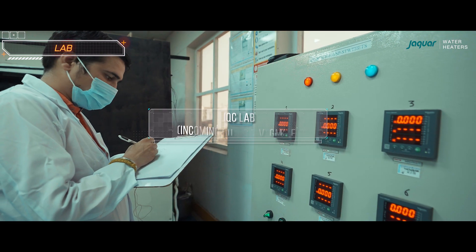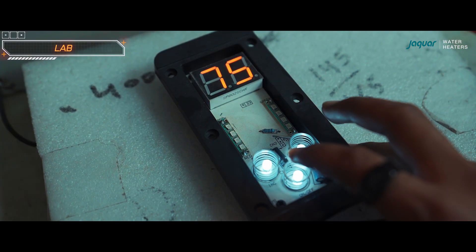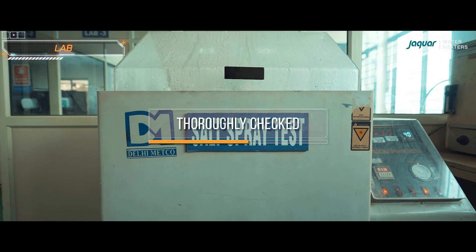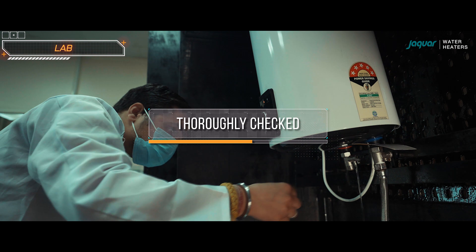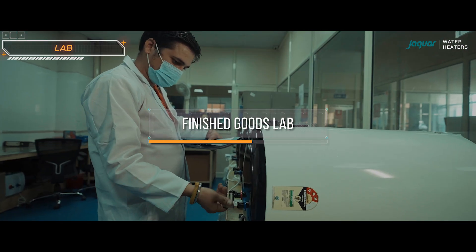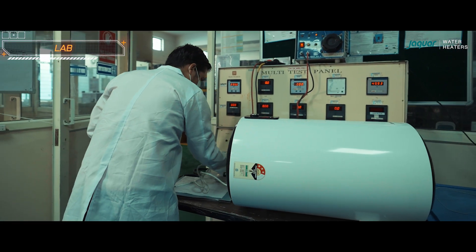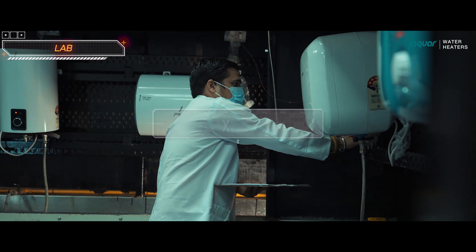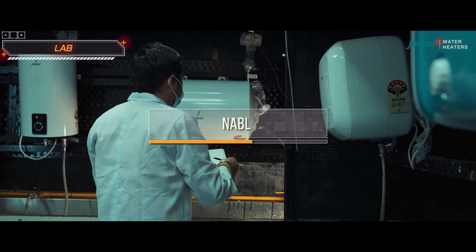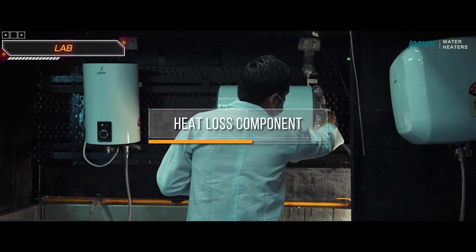The incoming quality control lab is the initial stage where each component received from different vendors is thoroughly checked according to the required quality standards. Next, the finished goods lab is the final stage of quality control where finished products are thoroughly checked before they are deemed ready for shipment. The plant also has a NABL-accredited lab dedicated to testing the heat loss component of storage water heaters.